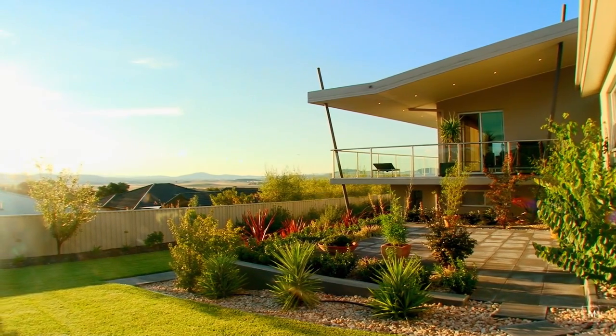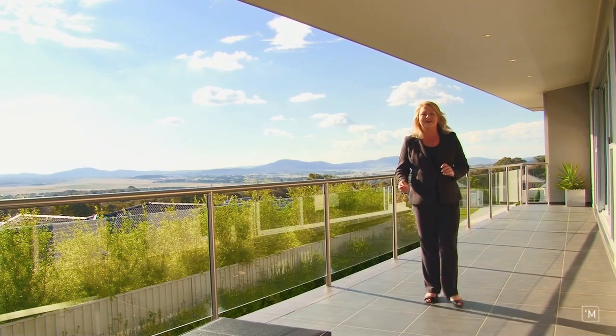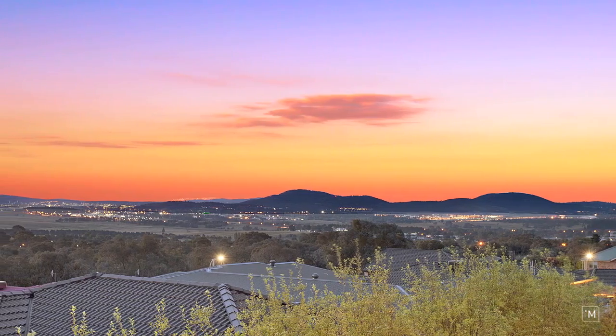Two levels of outdoor entertaining, beautifully manicured gardens and easy care yard. But what's really breathtaking are these views — you'll never get sick of those.